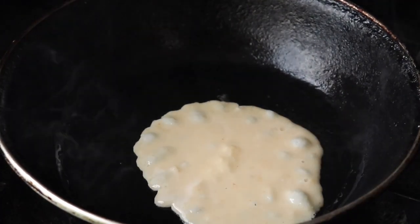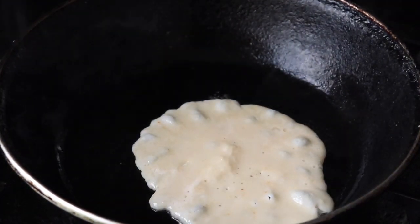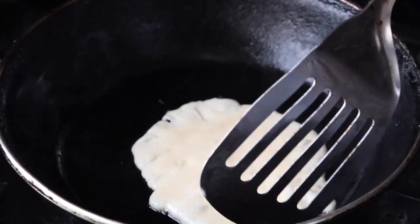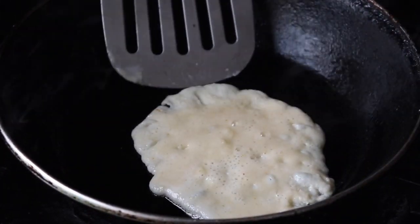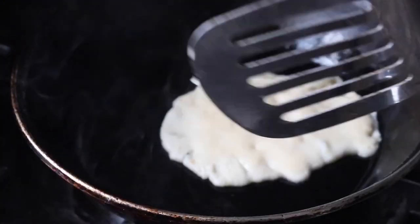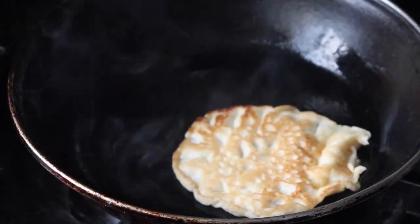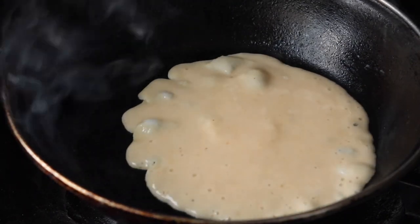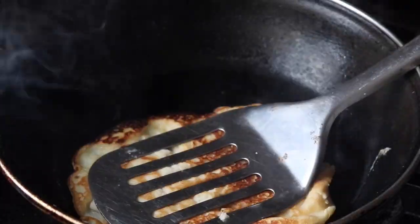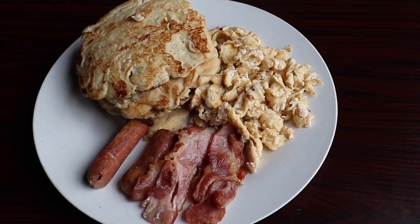I like to use a bottle with a pointed tip, so I'm going to transfer the mixture into it so the application is easier. I'll cover it up and pour it into my hot pan, which I already sprayed with coconut oil. This is a pancake. I'm going to open up the sides to see if it's dry enough to flip. I'm not a professional at flipping, so I used an assisted spoon. I'll repeat this until the mixture is finished.